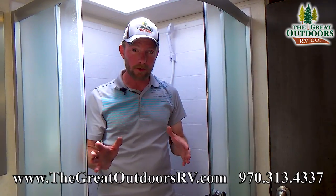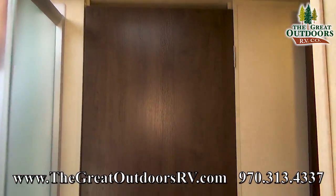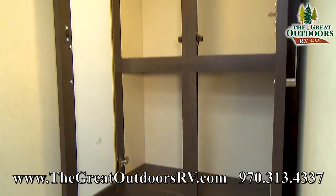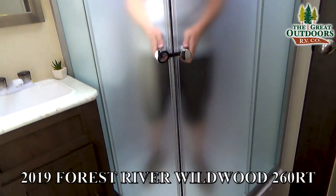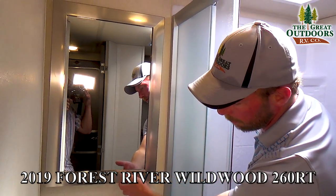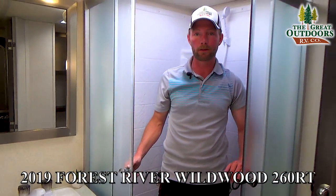The Wildwood 260 RT FSX has a really nice-sized bathroom — a pass-through that you walk through to get to the bedroom. You've got plenty of room around the toilet so you're not banging your knees on the shower or sink. There's good linen storage above the toilet, an AC duct, and a fan to help exhaust any odors. The shower has a really nice glass enclosure that magnets together to keep the water contained. Over here you've got a mirror and a good-sized sink with extra storage down below.